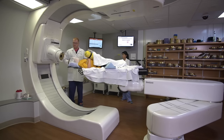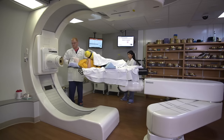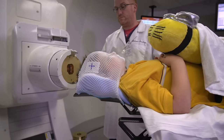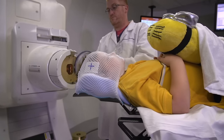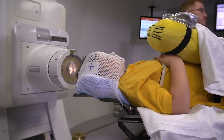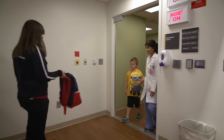How long treatments take is different for each kid — your doctor will let you know what to expect. The number of times you visit the Proton Therapy Center will also be different for each kid, but while receiving treatment, you will come every day, Monday through Friday. Every day when you finish your treatment, you will get a prize for doing such a great job.